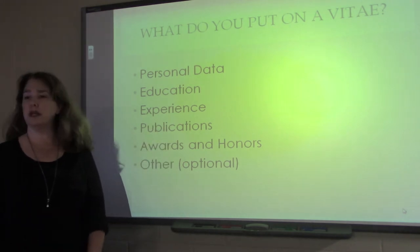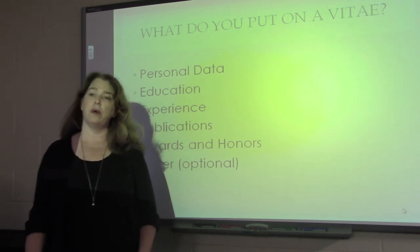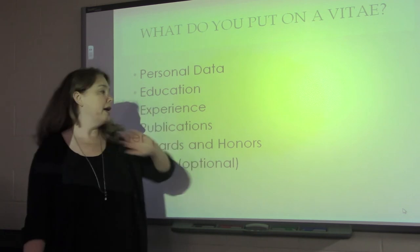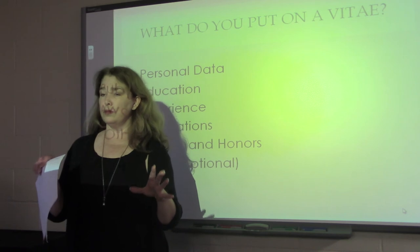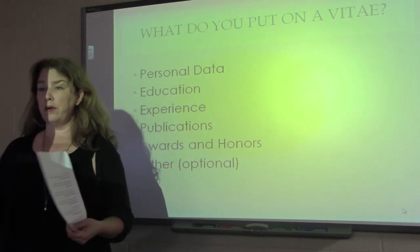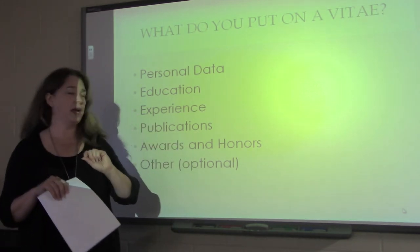Publications is another big one — this is especially important in academia. If you've had any publications, you want to list those chronologically. A rule of thumb when setting up your categories: make sure you have more than one item listed in each category. If you don't have enough experience to fill a category, you might want to leave it out or fold it into another category. You just don't want to have only one thing listed under a category.